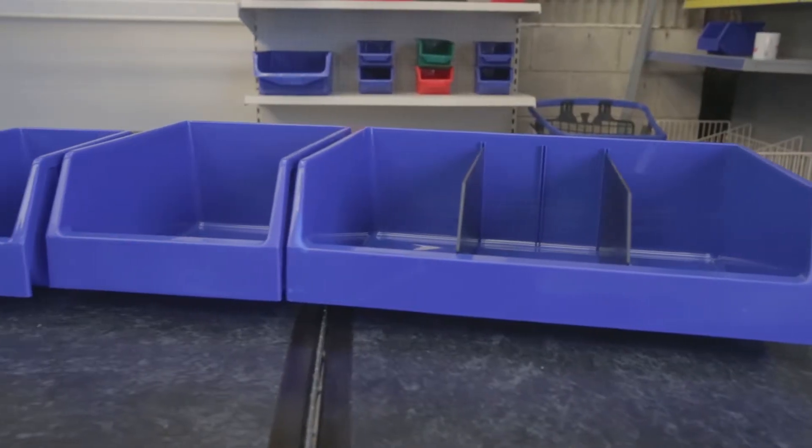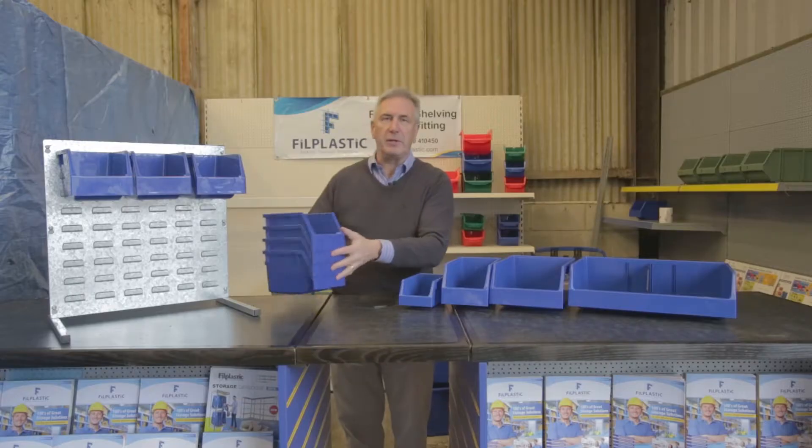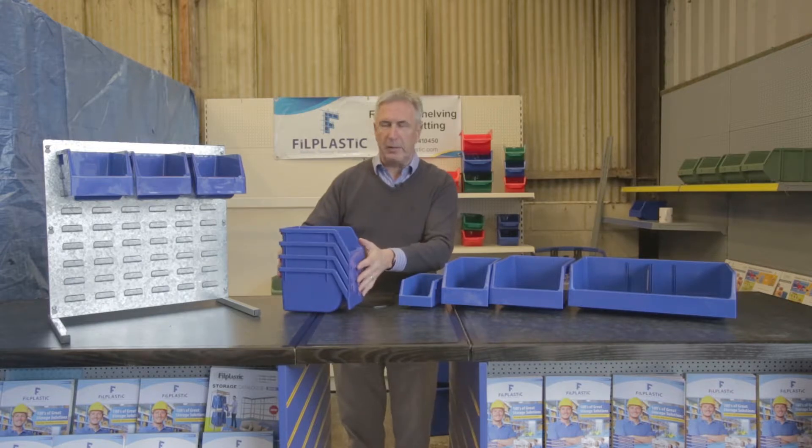This range is a budget bin range. We're able to keep the prices down on this particular range because the bins all stack inside each other, which makes them extremely cheap for transportation.